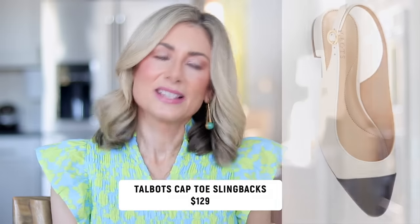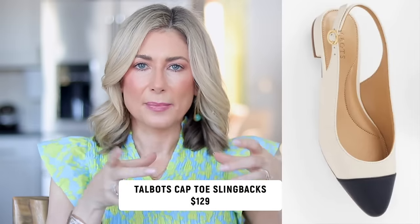Driving loafers are still very big, and you'll never go wrong with basic white sneakers — I'll link some favorites. I've also come to embrace the slingback shoe, especially with a cap toe like the classic Chanel silhouette. There are options at many price points. I just got a pair from Talbots with an adjustable slingback strap so it doesn't dig into my heel, and it's much more affordable than Chanel. I do have a dedicated spring shoe video coming soon with many more styles.